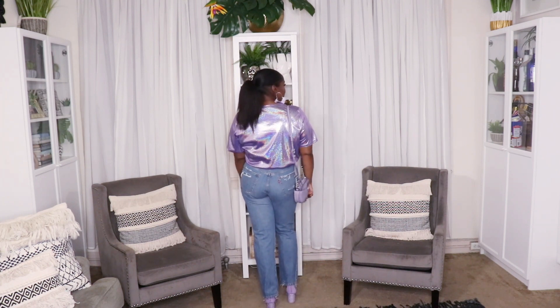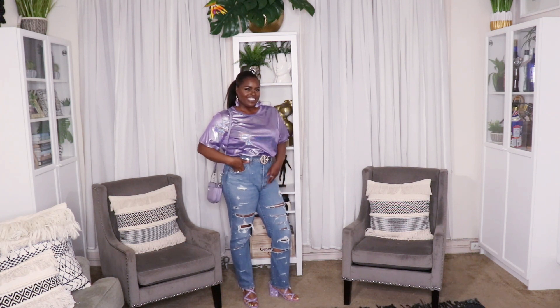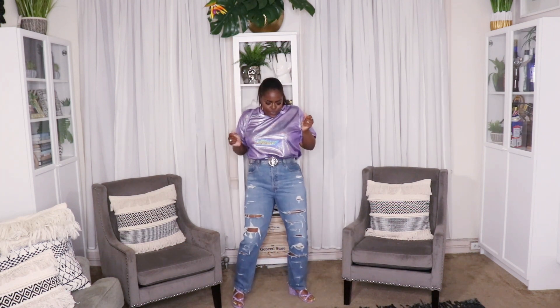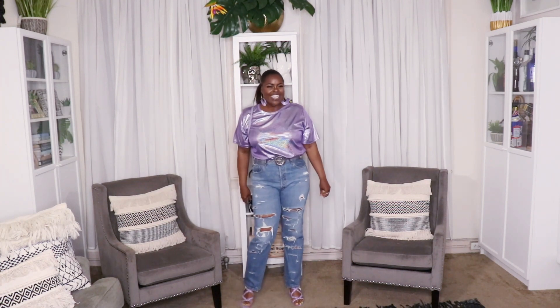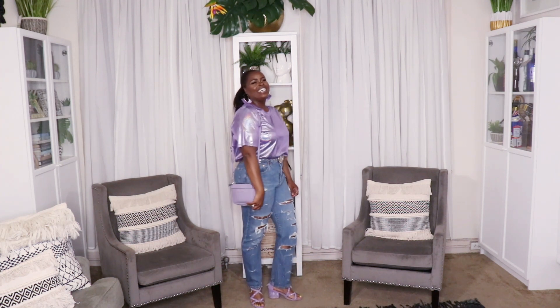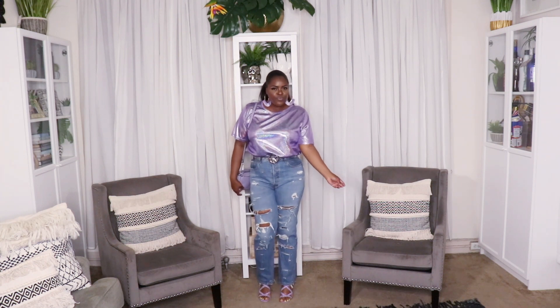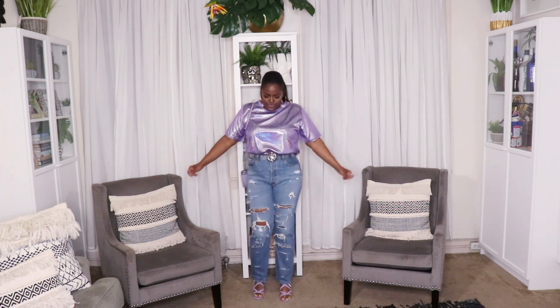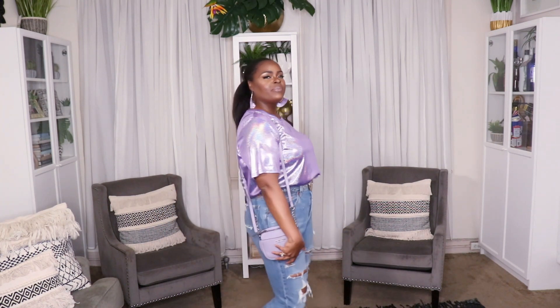For this outfit I left on the same Levi's and paired them with this gorgeous metallic t-shirt from Amazon. Not only was it a great price but it's a really gorgeous item to wear out. I paired it with my clear belt from Fashion Nova, lavender black heel sandals, and my Nine West mini bag. You can wear this to a concert, a club, a night out with the girls — pretty much anything. I also threw on lavender earrings from Target. It's the perfect contrast of shine with a little bit of funk from the jeans.